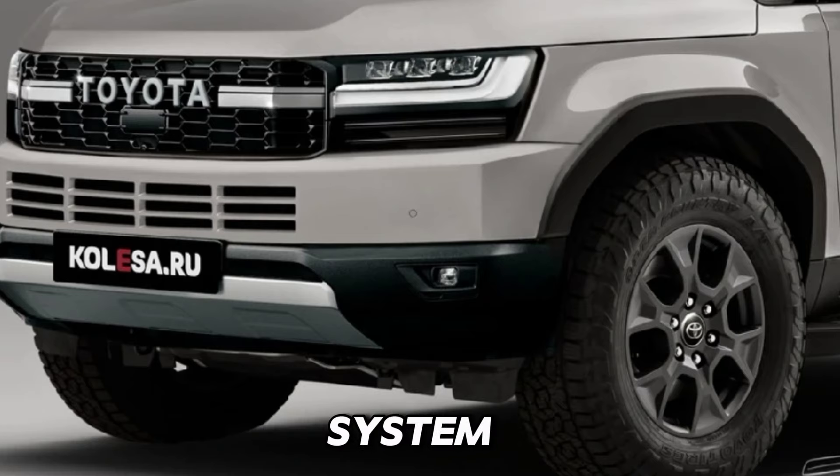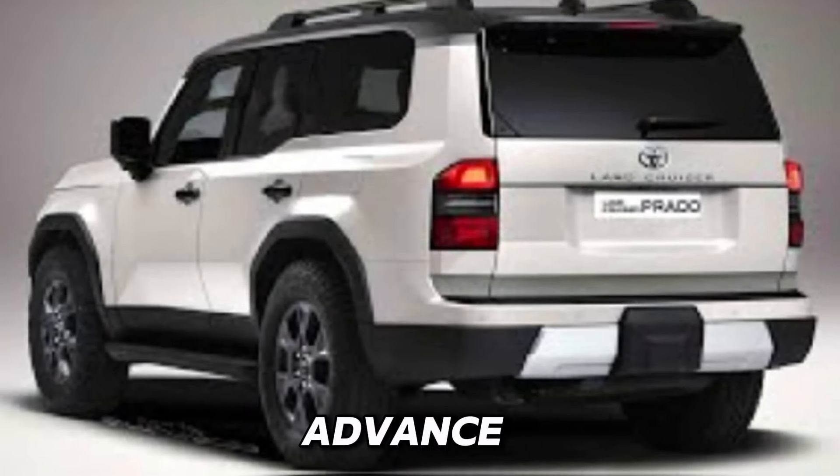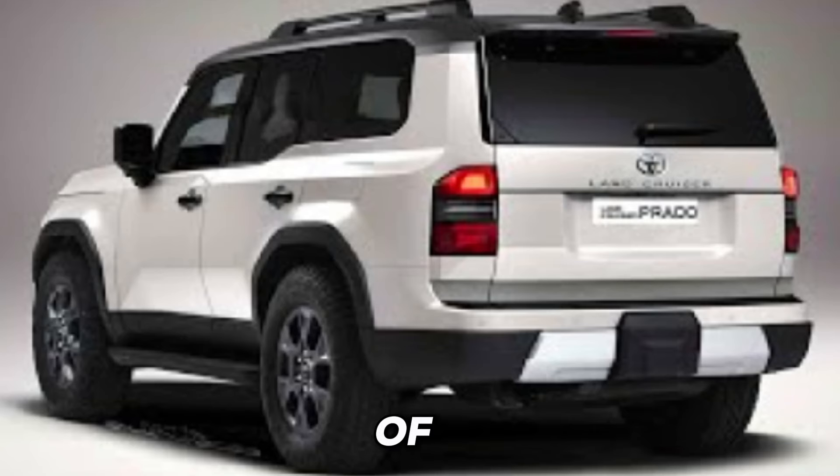From the latest infotainment system with touchscreen display to advanced driver-assist systems, every aspect of the Land Cruiser Prado's interior is engineered to enhance your driving experience, while intuitive technology features keep you connected and entertained on the go.